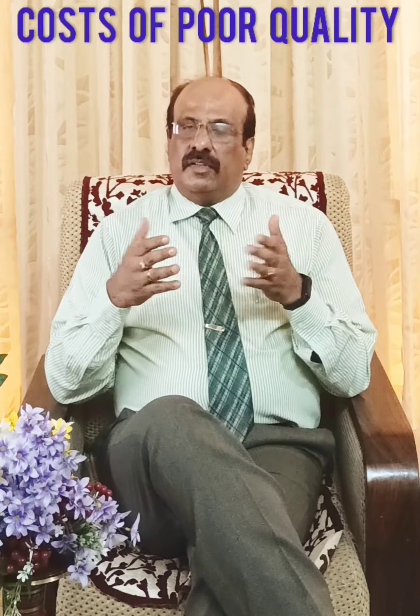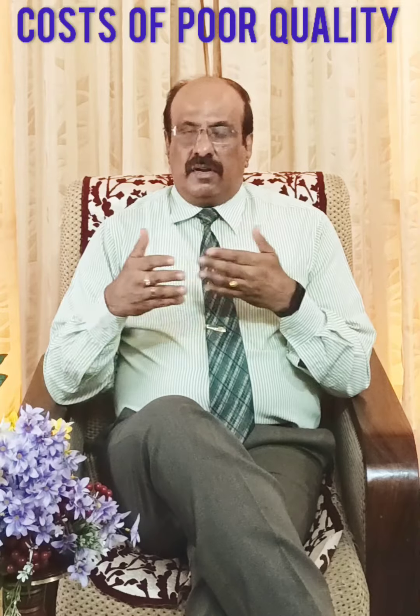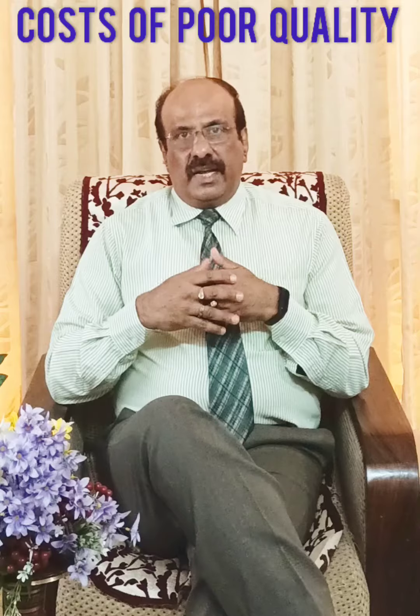Friends, welcome back. Here we are again touching upon the topic of the costs of poor quality in projects for project managers and project personnel. Let us see what they are.